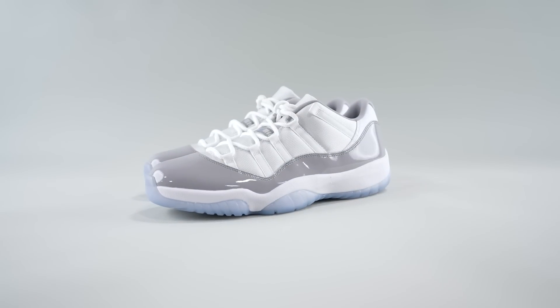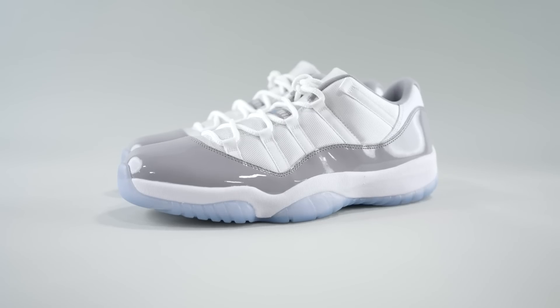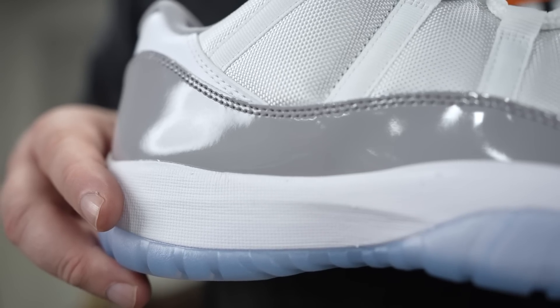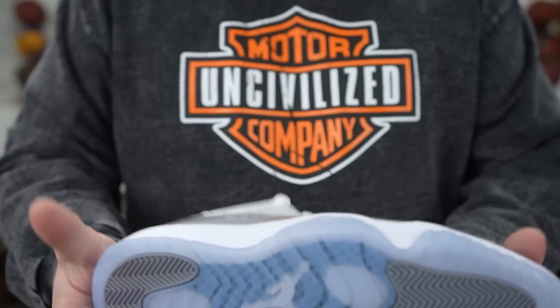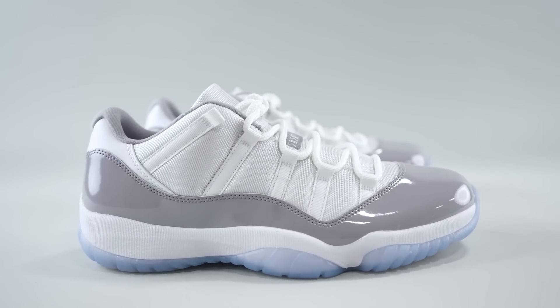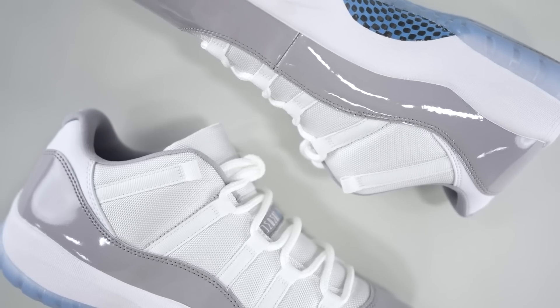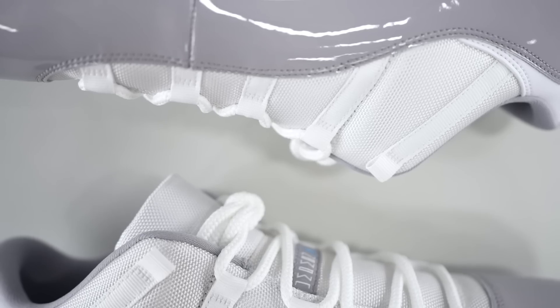Buckets is getting a little riled up, so let's dive in — three, two, one, bang bang! This is the Air Jordan 11 Low Cement Gray. These are set to release April 1st and retail is $185.